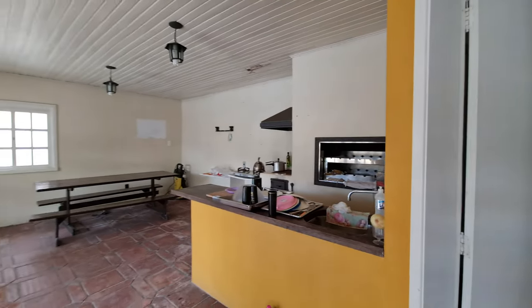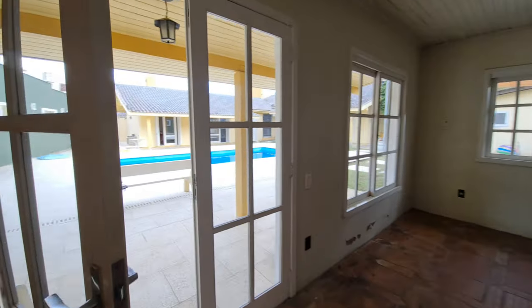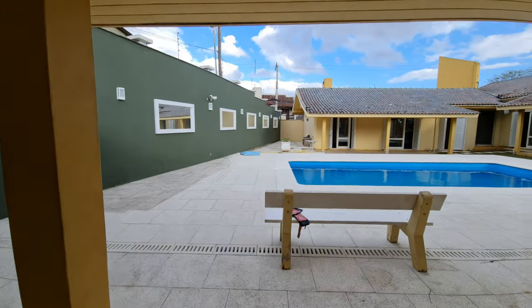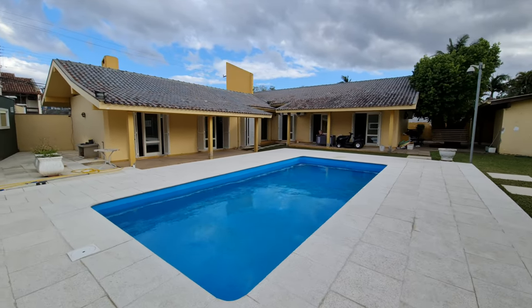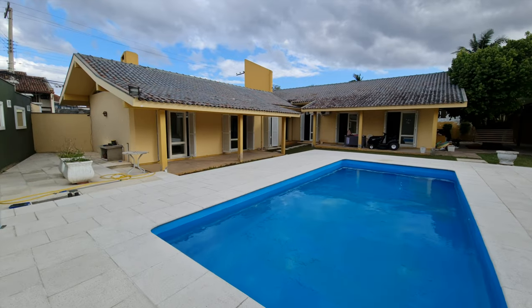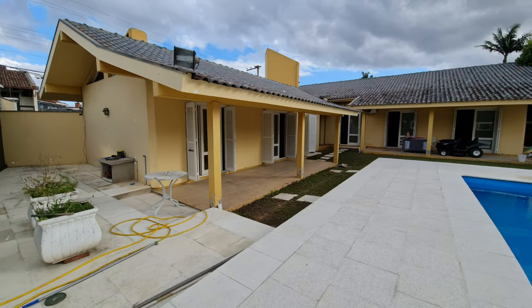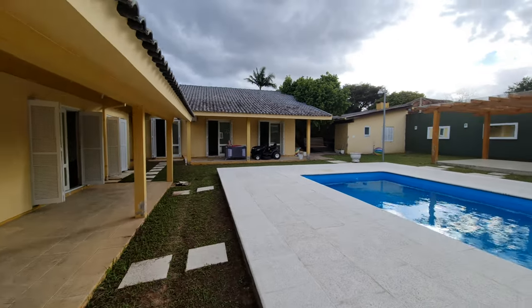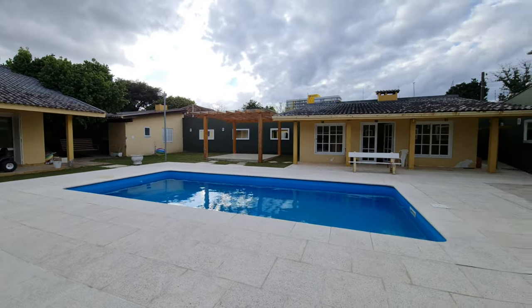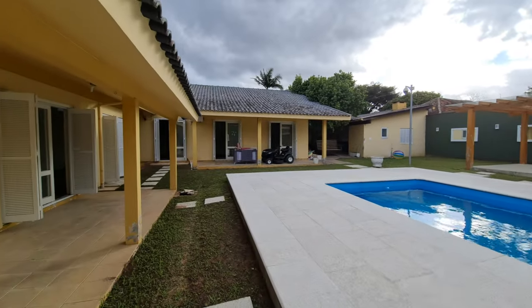Por que que eu vim filmar esta casa? Meu cara, esta casa hoje no mercado vale um milhão de reais — está sendo vendida por 800 mil. São dois terrenos, 350 metros de área construída e mais de mil metros quadrados de terreno. Você investidor de Novo Hamburgo: ele aceita imóvel no litoral norte gaúcho. Essa casa reformada, mobiliada, decorada é uma casa de mais de um milhão e trezentos reais.